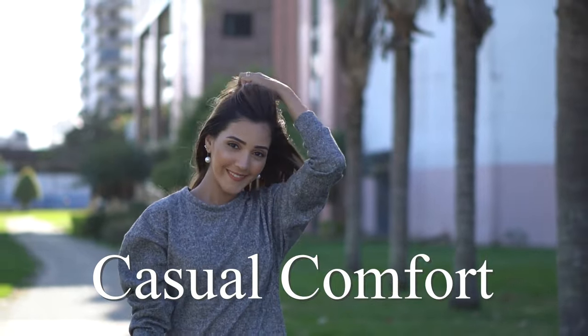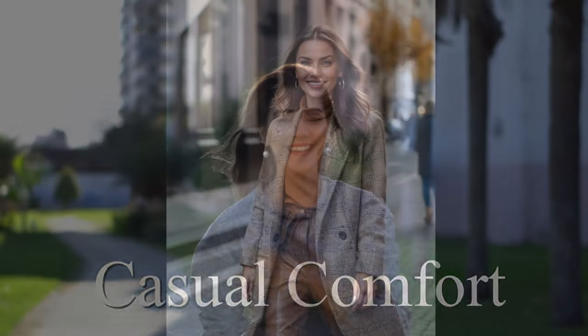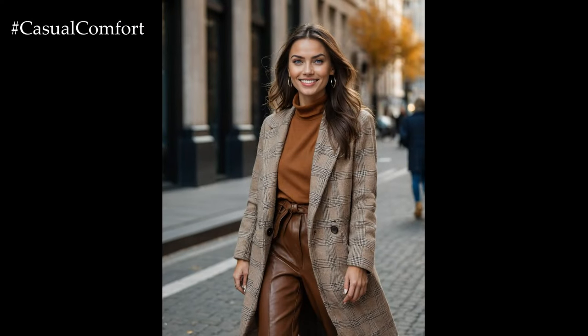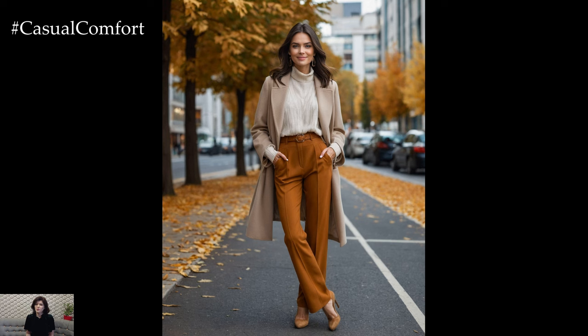Welcome to the Casual Comfort Channel where you will learn a lot of interesting and useful things for yourself. As the crisp autumn air rolls in, it's the perfect time to refresh your wardrobe with stylish neutral outfits that are both cozy and chic.